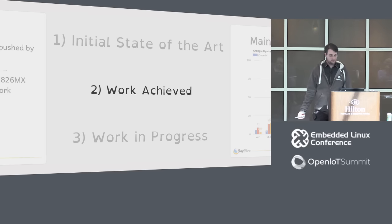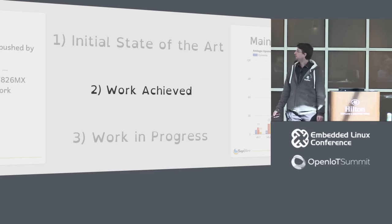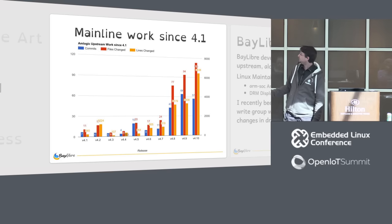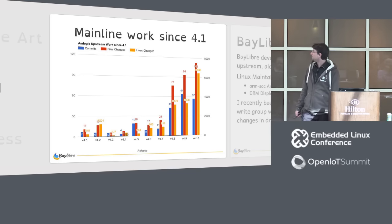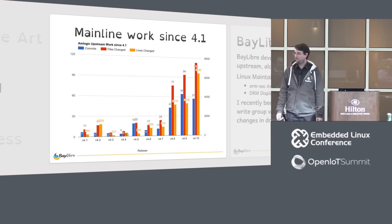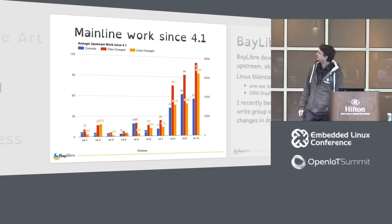Regarding Linux support, AMLogic uses Linux for all their SOCs, based on Android 3.10 and 3.14 kernels that are heavily modified. Fortunately, unlike other SOC vendors, they made all their changes in one directory, so it's far simpler to find things — which is a good point.